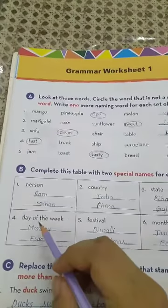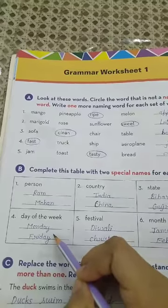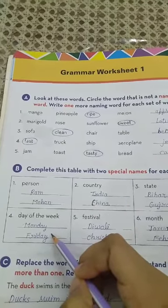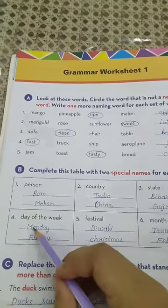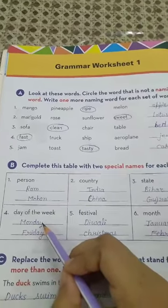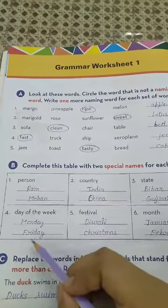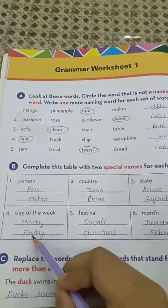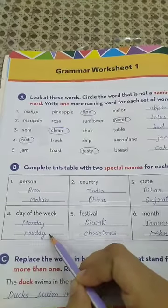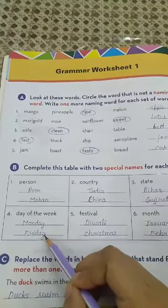Now come to number 4: day of the week. We have to write two special names for the days of the week. Number 1 is Monday (M-O-N-D-A-Y) and number 2 is Friday (F-R-I-D-A-Y).